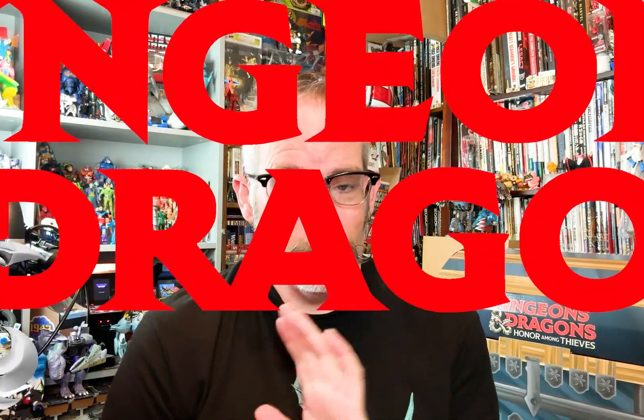Hey everybody and welcome back to a very special Toy Wizards where I have a very special thing for you today - Dungeons and Dragons. Now if you don't know me, I love Dungeons and Dragons. I was that awkward kid with a briefcase with my dungeon manuals and stuff in it as a kid and got beat up for it. I did, absolutely.